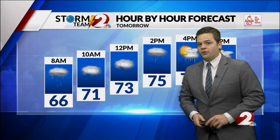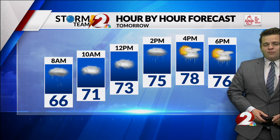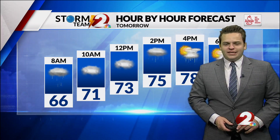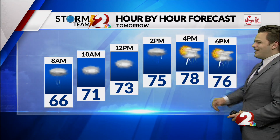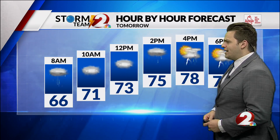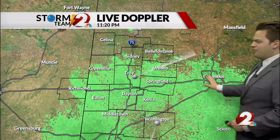Hour by hour through the daytime tomorrow, it will be a cloudy one. And as we do have those clouds and more rain showers than what we previously thought from models this morning, temperatures are going to be kept into the upper 70s. So we're not expecting quite the 80s tomorrow as we do have those cloudy skies. Rain chances in the morning and then thunderstorm chances as we go into the afternoon.